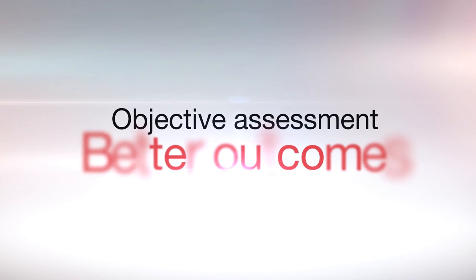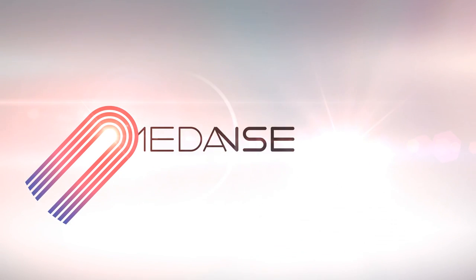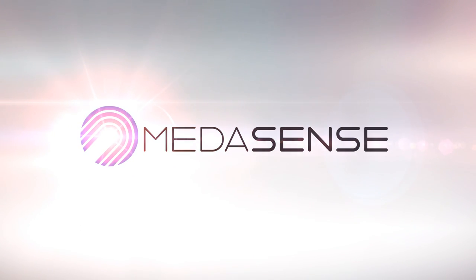Objective assessment. Better outcomes. MediSense.